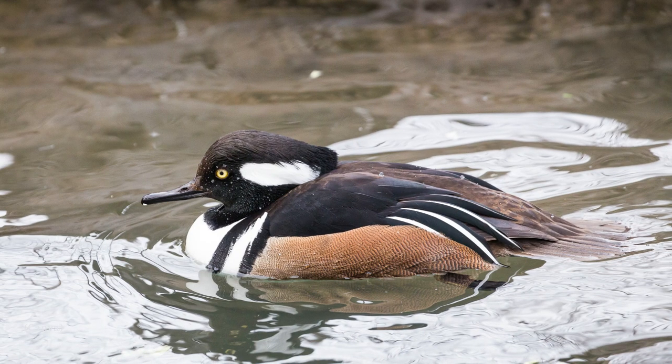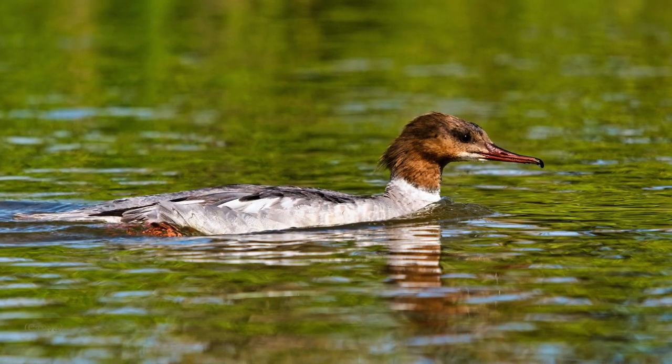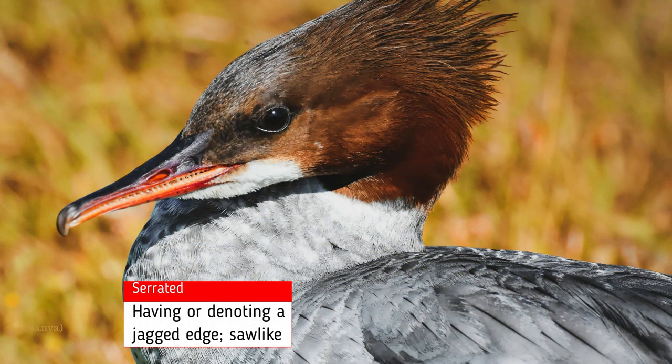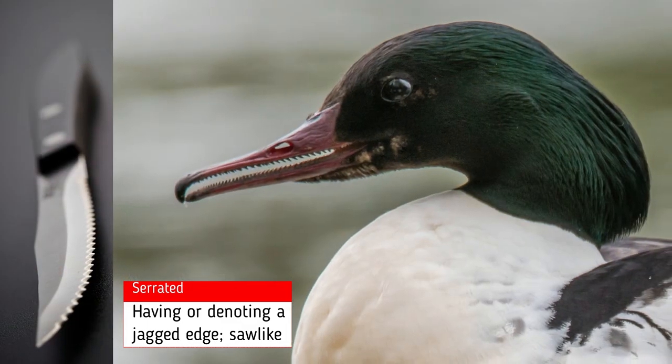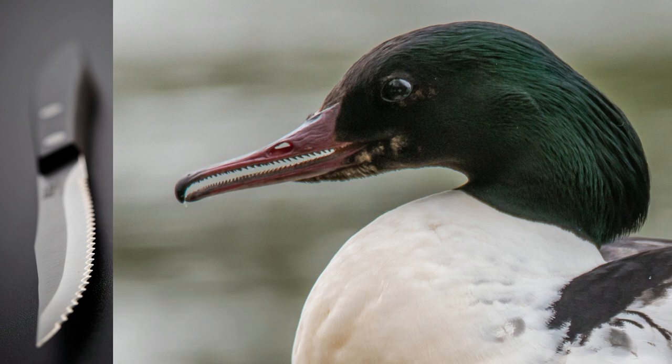Diving ducks typically have smaller, more compact bodies than dabblers. Their bodies are usually long and slim shaped and they have smaller wings. Diving ducks have more serrated bills, sometimes with a hooked tip. The serrations in their bill and this hooked tip allow them to solidly grab underwater plants, crayfish, fish, insects and underwater roots of plants.